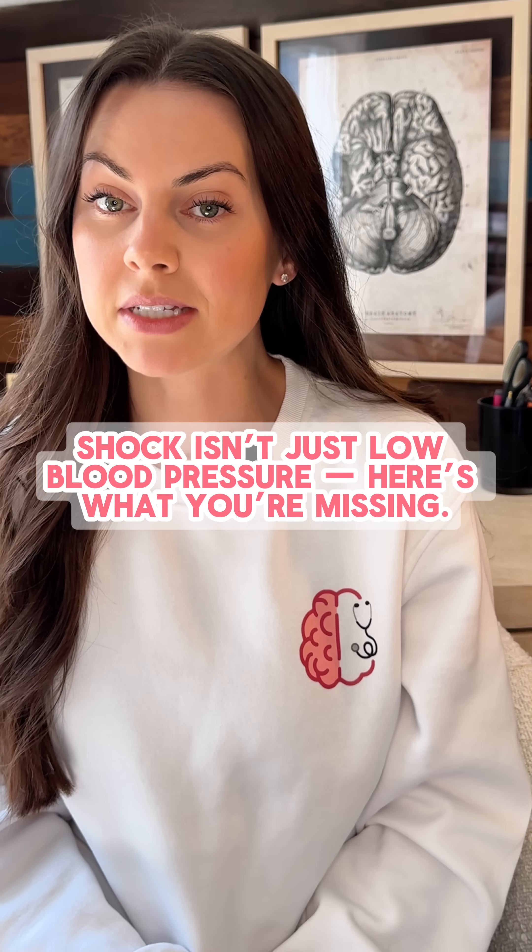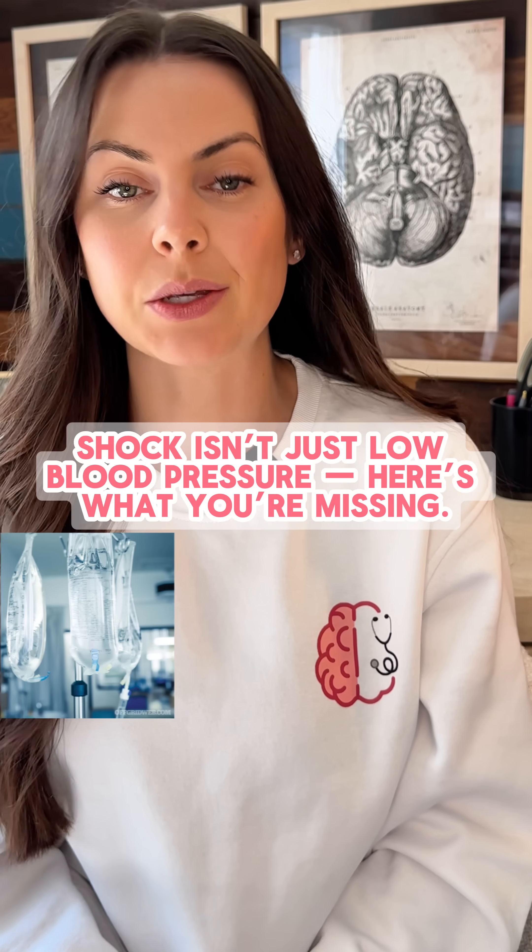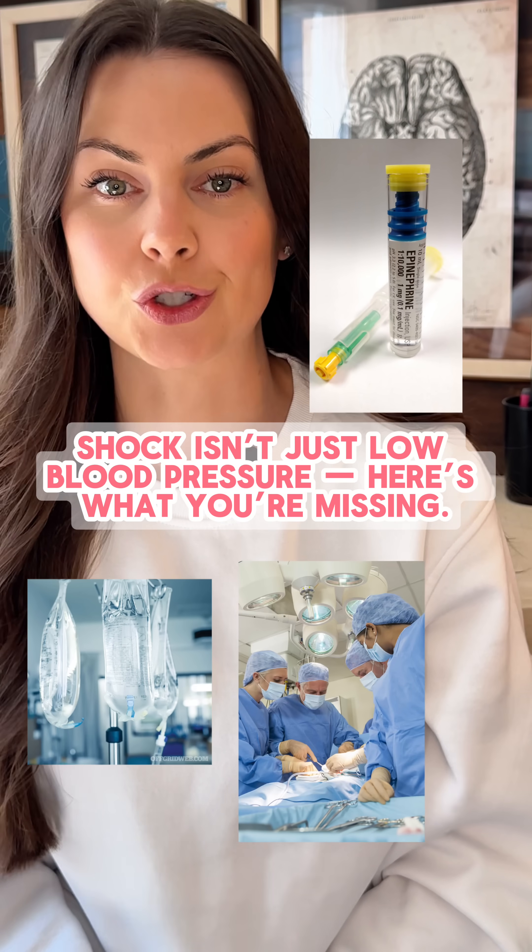Four types of shock, all of them deadly, but only one needs fluids, one needs epi, and one needs surgery. Let's break it down before the question shows up on your NCLEX.